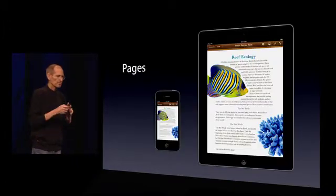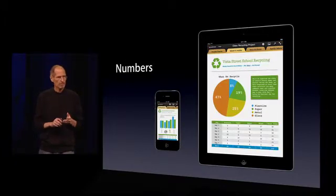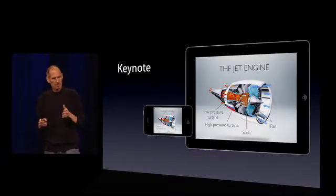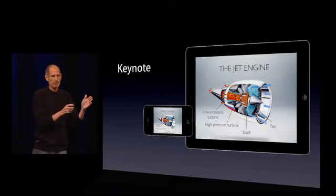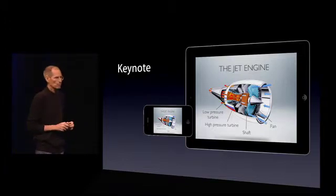And we have put that into Pages, Numbers, and Keynote. As a matter of fact, the versions we just released last week have this in there. And to demonstrate what this is like with iWork, I'd love to invite Roger Rosner, who's our VP of iWork, up to give us a quick demo.